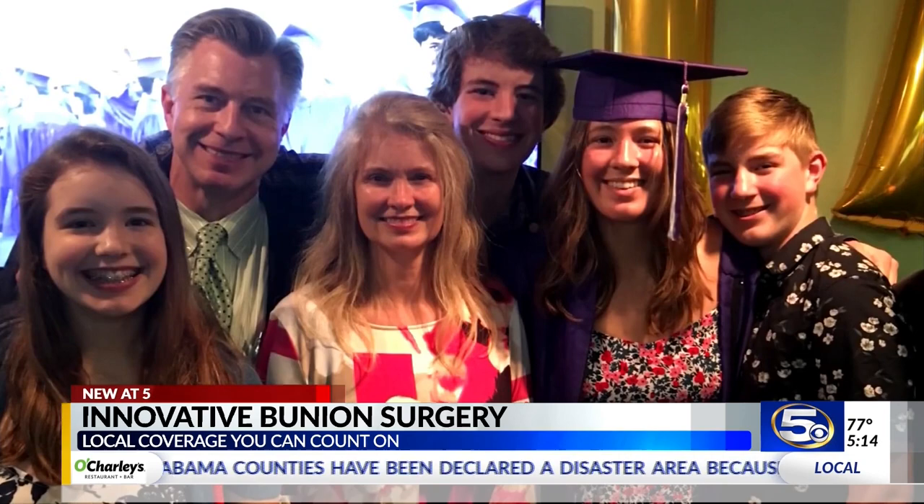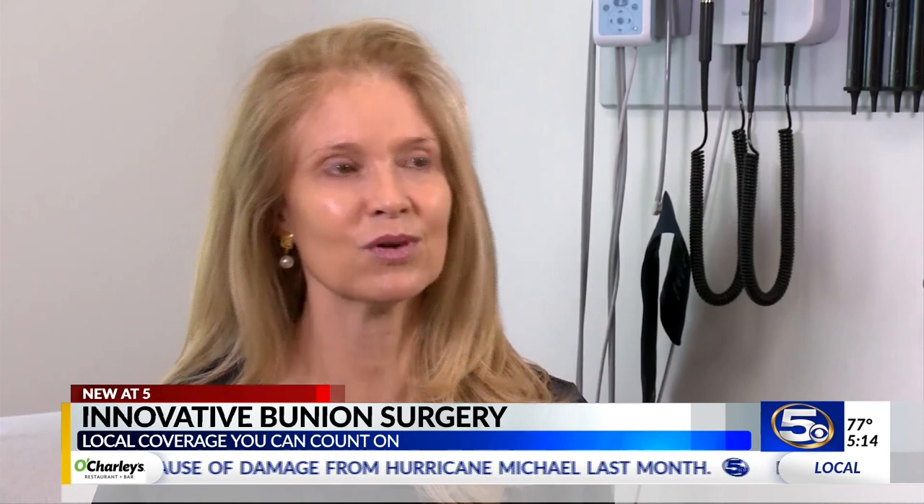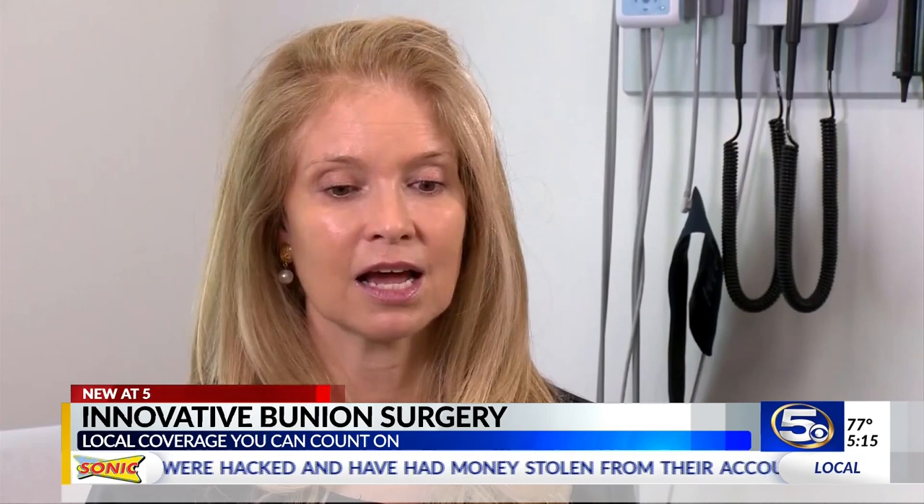For years, Catherine Cobb-Ryan put off bunion surgery because the mom and actress worried it would leave her in even more pain. "I was always in pain, but you ignore it." A bunion is a bony bump that forms on the bottom of the big toe, making it painful to walk and wear shoes.